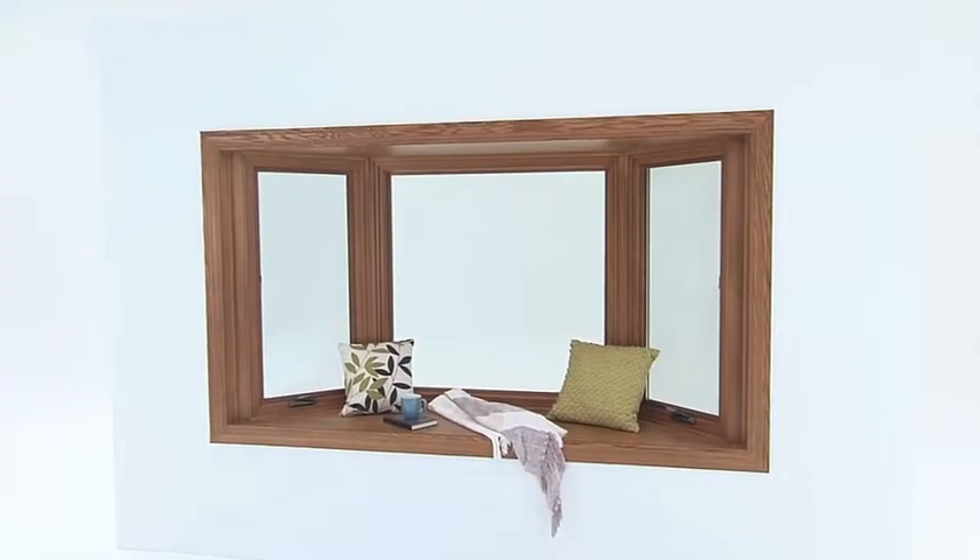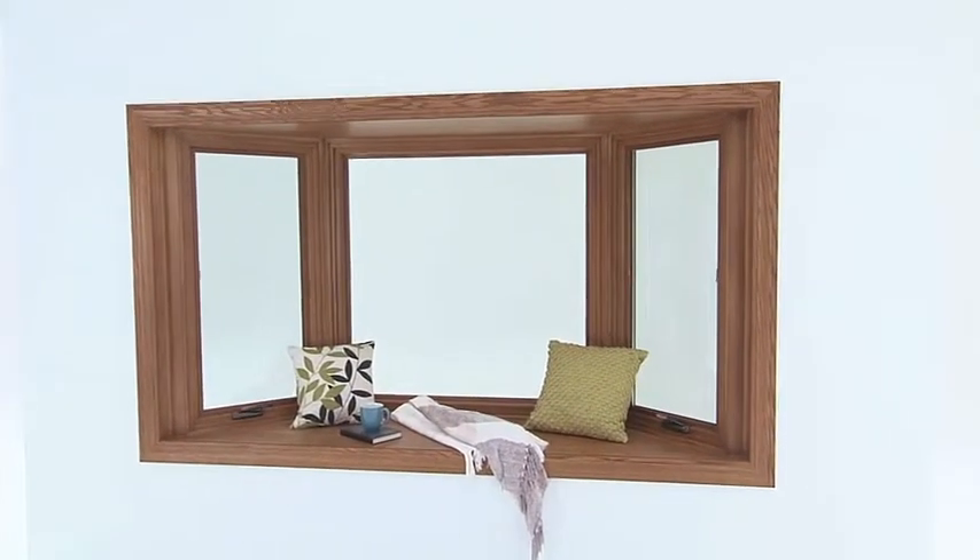A lot of homeowners with a large flat window in their home — by changing that to a bay or bow window — it makes that room gorgeous, and it's a great change and a great update for a home.